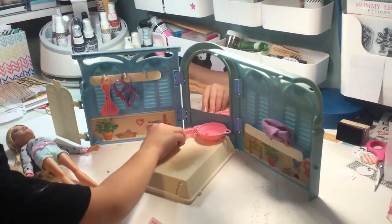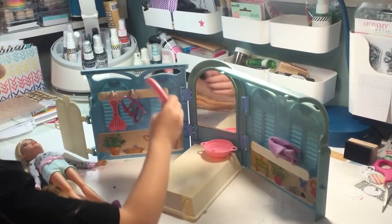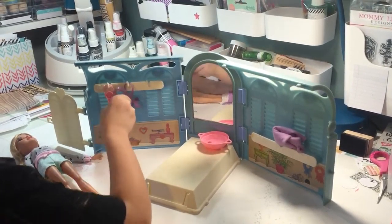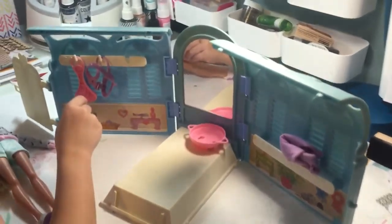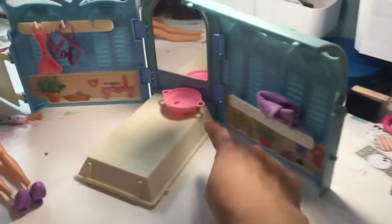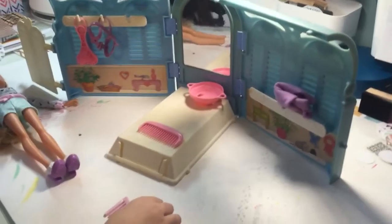That is really cute. And it came with some stuff — a trinket, a hair thing, a saddle thing. You put them on all the ponies' mouths. And a brush. What is that? It's a sink. Oh, a sink? Okay.